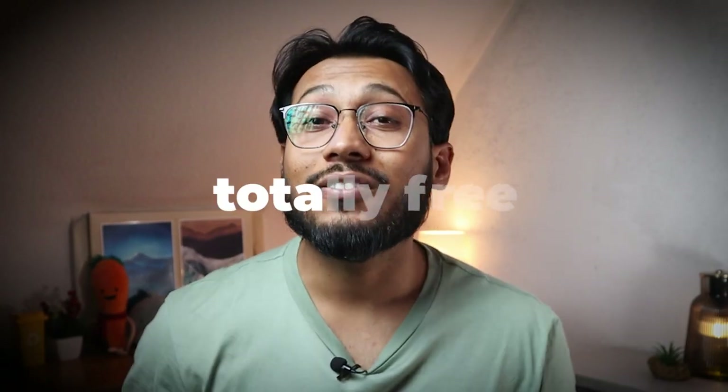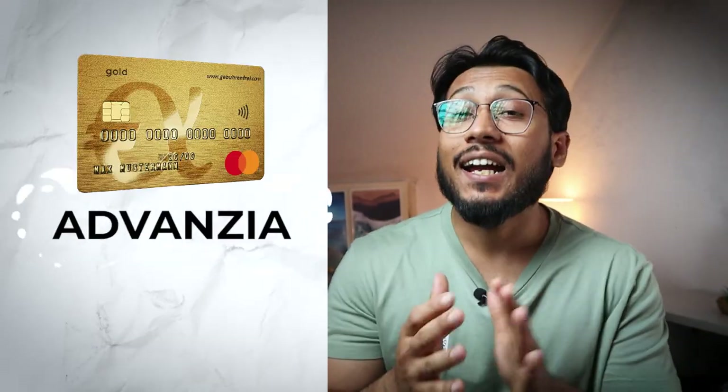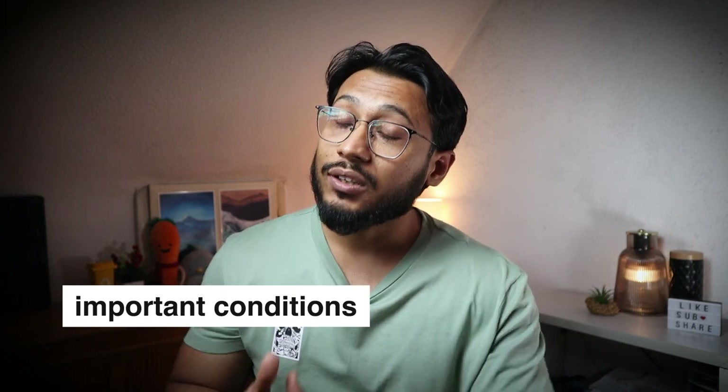Bank Norwegian offers a totally free credit card with no annual fees in Germany, similar to TF Bank, Barclays, and Advanzia Bank. In some areas, it offers even more benefits. In this video, I will share details about the Bank Norwegian credit card and provide information about the important conditions, advantages, and disadvantages.